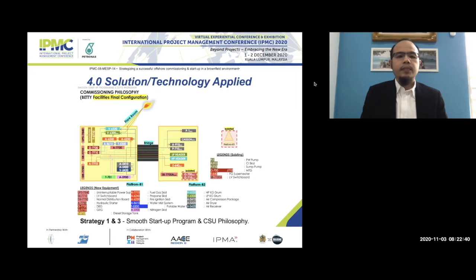This diagram depicts the platform layout — you can see platform B1 and also B2. Our project focuses on both platforms, where we installed new facilities.